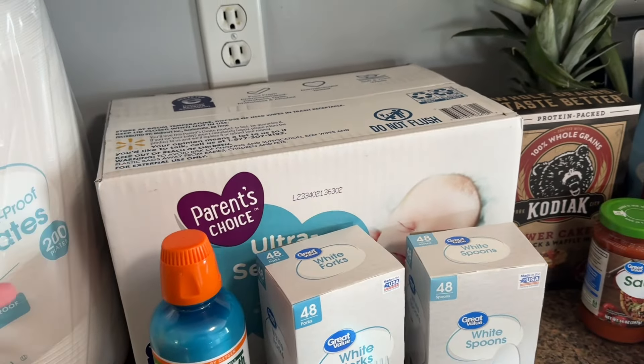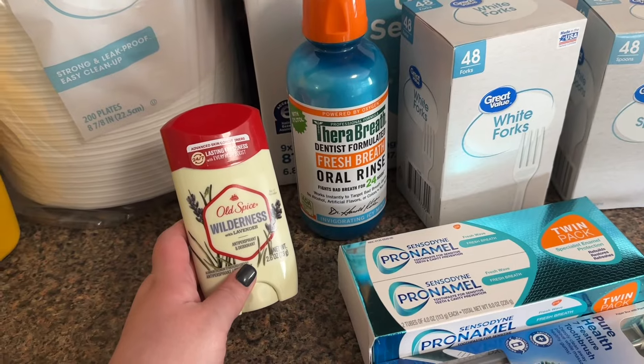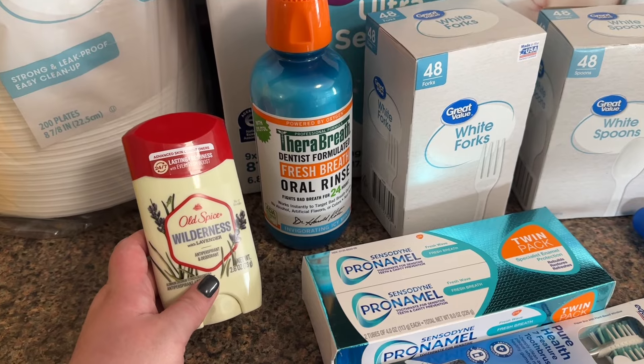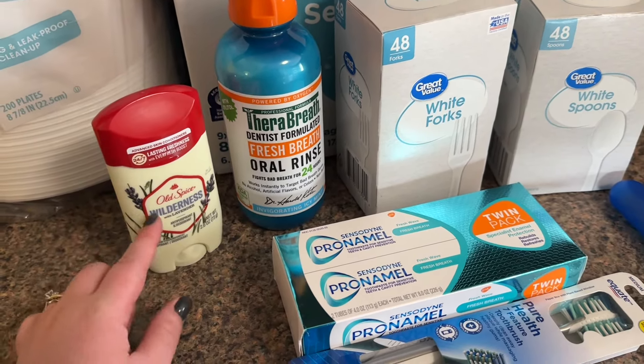I also got my husband some more deodorant, but this is actually the one I use, so I might just use it as backup because he likes the invisible solid. They gave me the wrong one, so I'll probably just use that as backup for me and get him some more at another time.